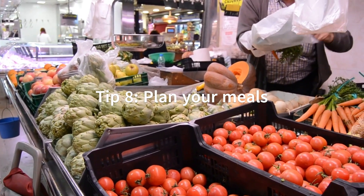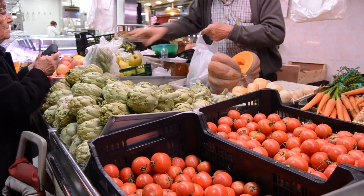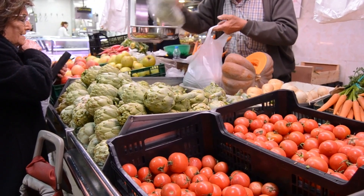Tip 8: Plan your meals. Planning your meals in advance can save you money on groceries. You'll be able to buy only what you need, and you'll be less likely to eat out or order in.